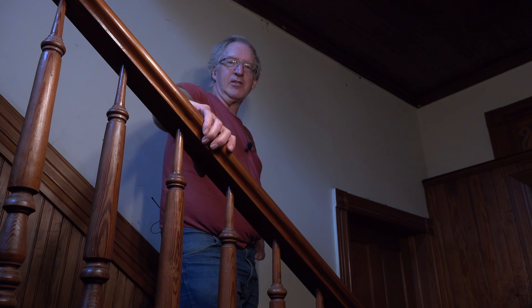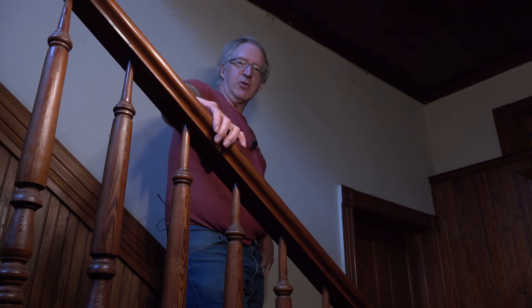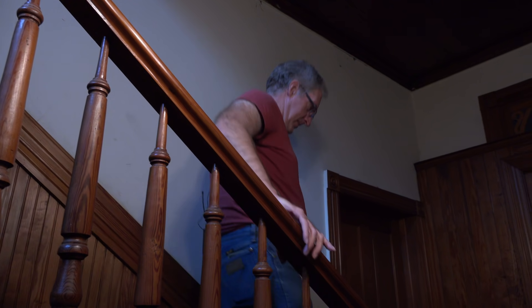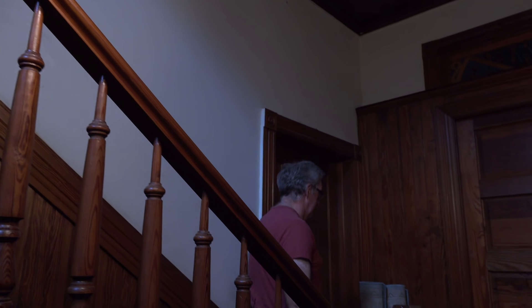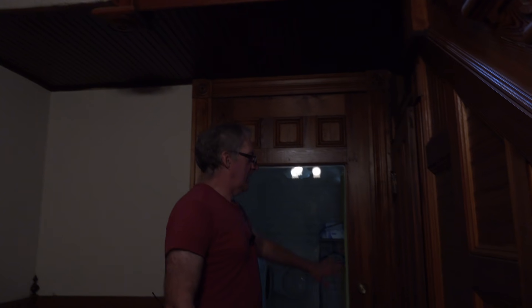Welcome back to 1834 Restoration House. I'm coming to you from the grand staircase, and I'd like to show you the grand hallway right now. Here's the door that's closed, pocket door is closed, dining room door closed, back porch closed, and under stairs closed.